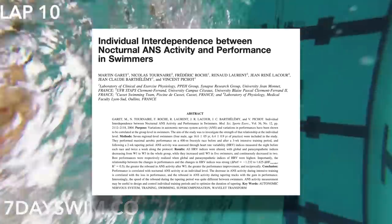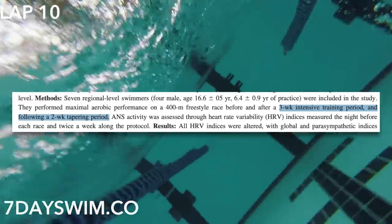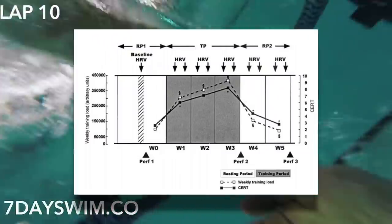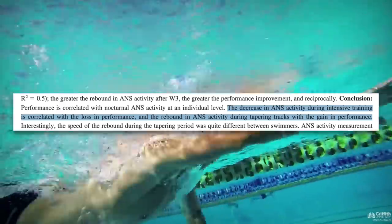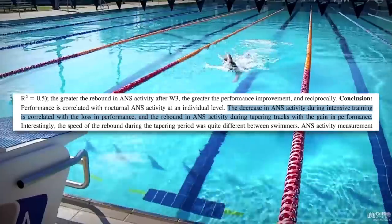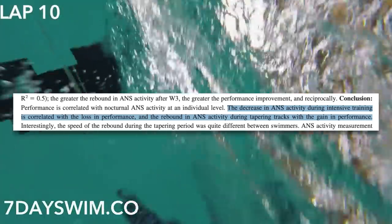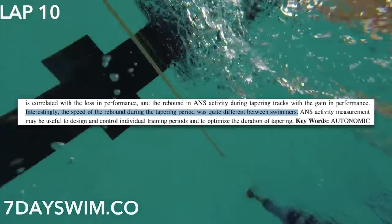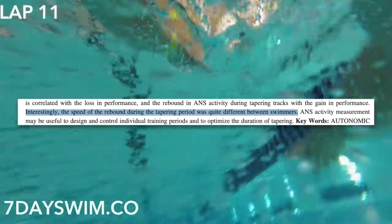It is fairly common for athletes to monitor resting heart rate to get an idea of how fatigued they are, but it appears that HRV may be a better indicator. Further studies on HRV in athletes come to similar conclusions. For example, this study done on swimmers had a three-week intensive training period and a two-week tapering period. HRV increased during the training period and decreased during the resting period. They found that the decrease in ANS activity during intensive training was correlated with a loss in performance, and the rebound in ANS activity during tapering tracked with a gain in performance.